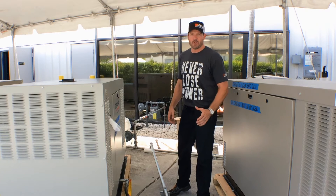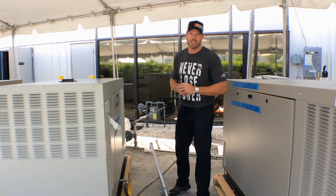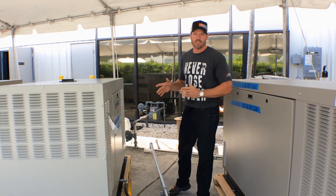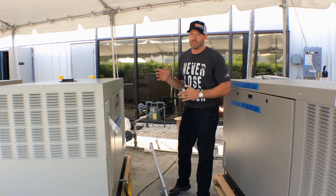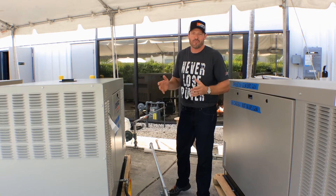Hi guys, I'm Will Ferrigno here at Power Systems. I want to show you how to shut your generator off in an emergency. If for some reason you can't get to the control panel, whether it's locked or there's just no access, one of the quickest, safest ways is to simply shut the fuel off.